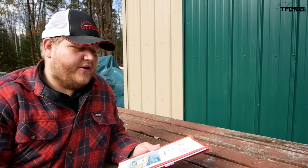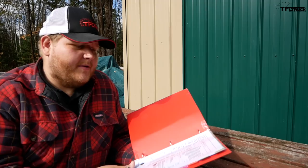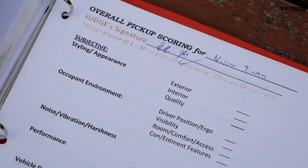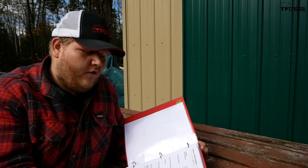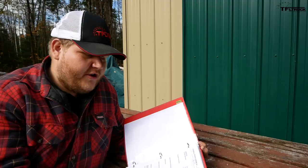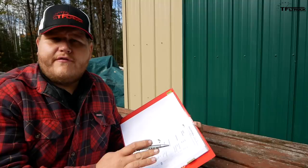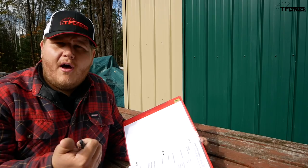Each judge gets a binder separated by the trucks in the competition. Each truck's first page has a build sheet showing exactly what the truck is and the price. The actual score sheet rates vehicles on styling, exterior, interior, and overall quality; driver position, visibility, room, comfort, access, connectivity, and entertainment features; noise, vibration, and harshness; throttle response, engine overall, and transmission; and vehicle dynamics including ride, steering, handling, and braking feel.